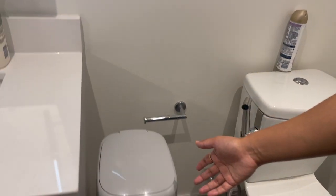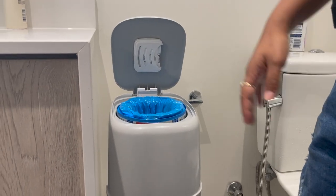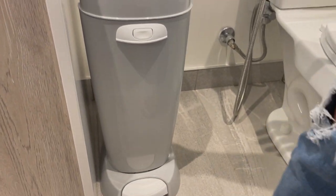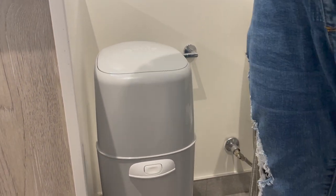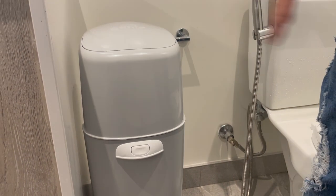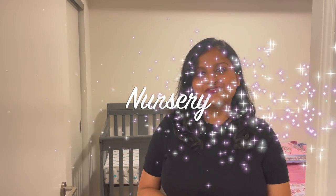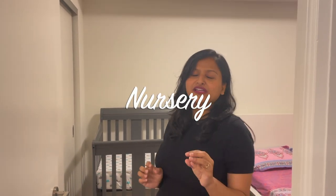Next product is the Diaper Genie. We didn't buy it initially — we got it after about one month — but I highly recommend getting one right away. It makes your job really easy to dispose of diapers, the smell doesn't come out, and it's comfortable to use. This is an Amazon's Choice product. I know baby poop doesn't smell bad until they start solids at around six months, but it's good to have it before that.